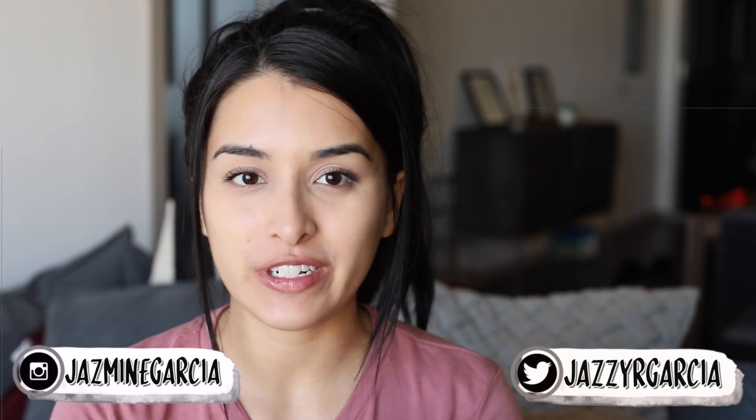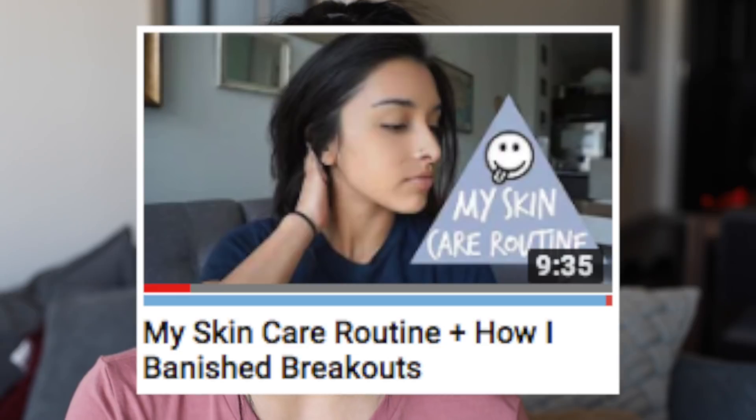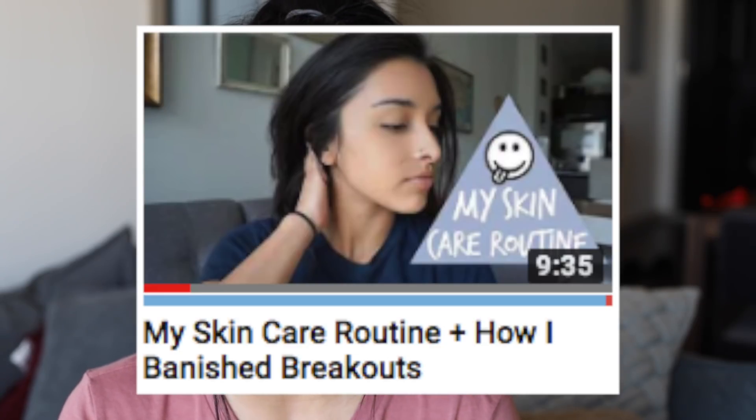Hey guys, welcome back to another video. Today I'm so excited — I'm going to be filming a 'how I cleared my skin' video. It's been a while since I filmed one of these, probably like a year and a half. I'd still highly recommend checking out that video because I talk a lot about Mario Badescu, which is truly an incredible brand. My skin just acclimates to products quickly, so I switch them out every six months or so. Without further ado, let's get into this current skincare routine and what I did to fix it.